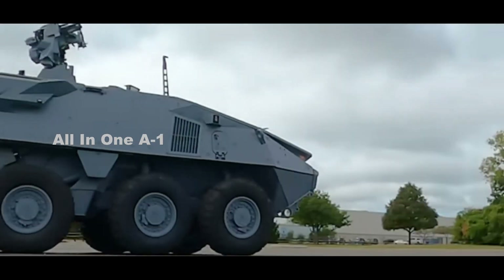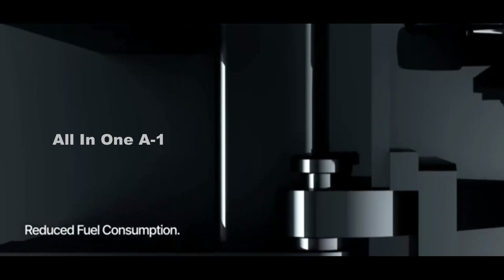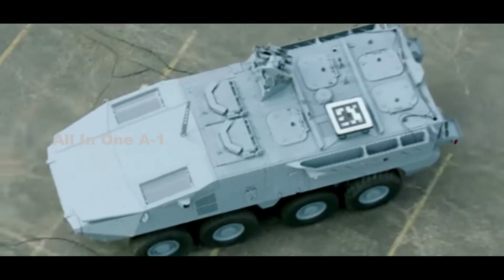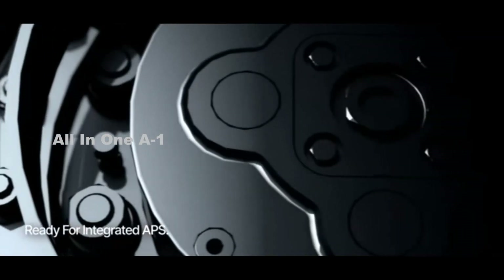Soldiers inside the Stryker X are protected by an integrated active protection system and advanced electronic architecture with cyber defense. To increase observation capabilities, the roof of the vehicle can carry a drone used to conduct reconnaissance missions, operated by troops from inside the vehicle under armor protection. The Stryker X's arrays of sensors provide its occupants 360-degree situational awareness and see-through armor capability.